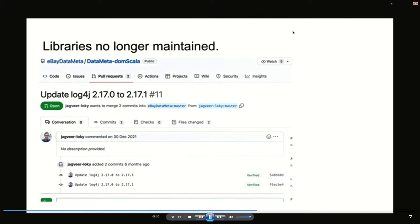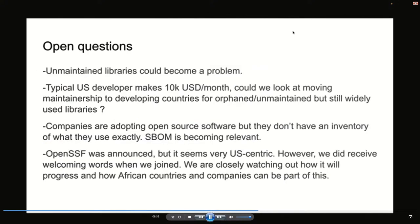Unmaintained libraries could become a problem because open source doesn't call back saying hey, I'm using it. It might be embedded into some kind of appliance or in your phone, but the problem is that it's unmaintained. Typically, a developer in the US or Europe worked on it, got paid — a typical salary is around $10,000 USD per month for a US developer — and once he moves on to another company he may not be contributing to that library at all. There are many unmaintained libraries that seem to have a large number of adopters but nobody is actually maintaining them.